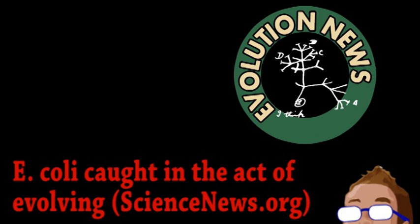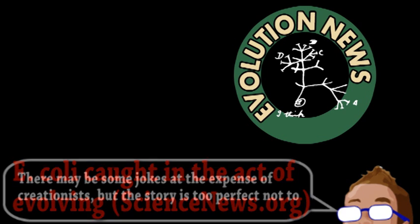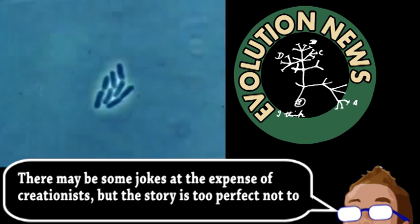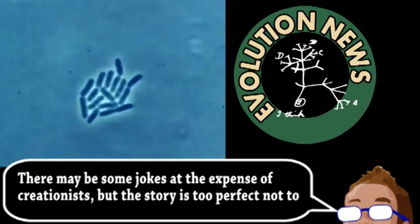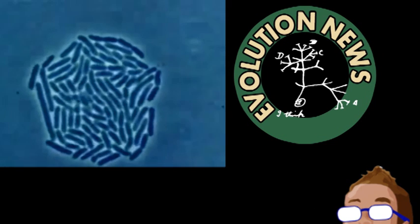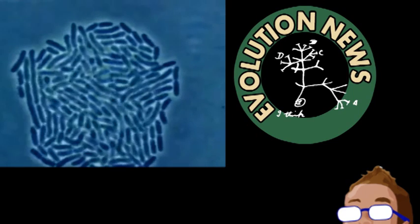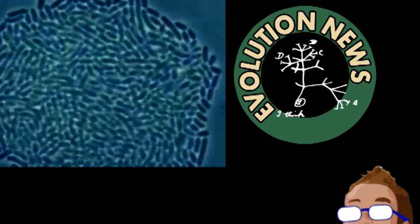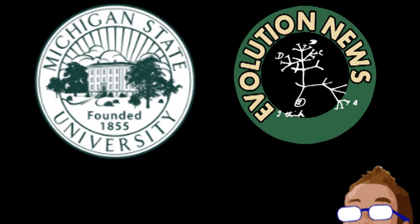If you know anything about evolution, you know it's a fairly slow process when measured from a human perspective. However, bacteria generally reproduce very quickly, which unfortunately has led to the very serious issue of antibiotic resistance. This fast reproduction and adaptation can also be helpful to scientists that study evolution, which brings us to the 25-year-old experiment happening at Michigan State University.